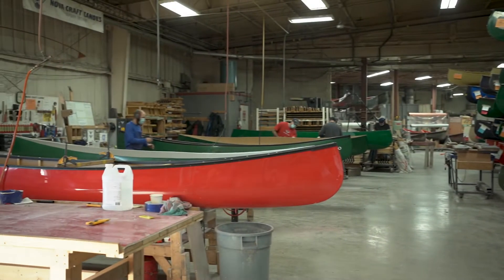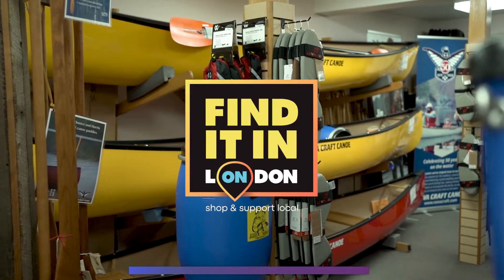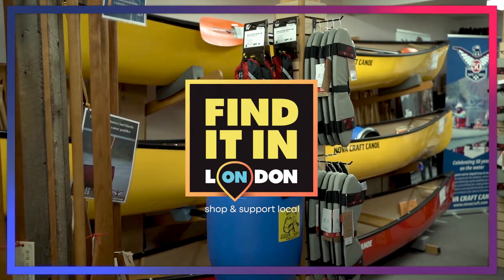We are not trying to reinvent the wheel here. We are building classic Canadian canoe designs that have been around for hundreds of years.